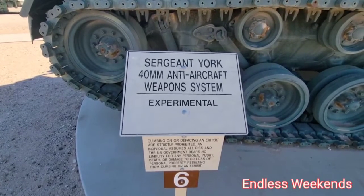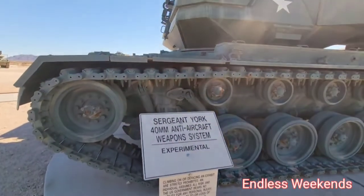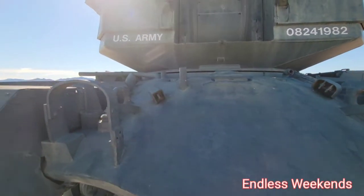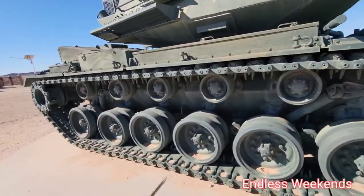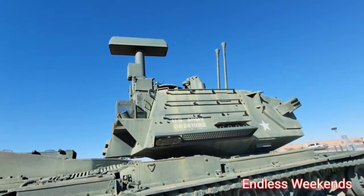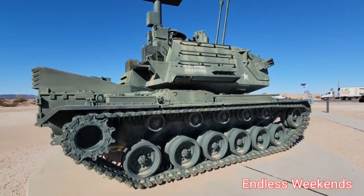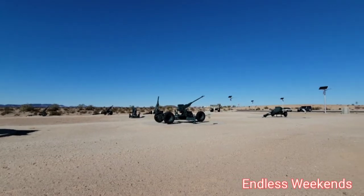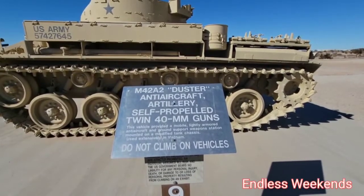Sergeant York, 40 millimeter anti-aircraft weapon system, experimental. That's a big one — I bet that one weighs quite a bit. Several anti-aircraft guns over there; we'll take a closer look at them in a minute. M4 2A2 Duster, anti-aircraft artillery, self-propelled, twin 40 millimeter guns.